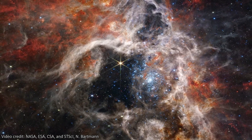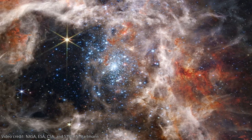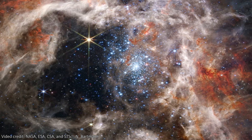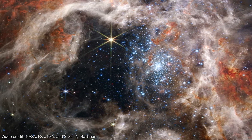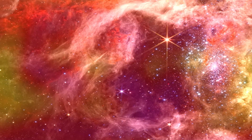Living in the Large Magellanic Cloud, the Tarantula Nebula is a stellar nursery that's just 161,000 light years from us, and Webb has seen thousands of previously unseen young stars in its web. Arachnophobics, look away now.